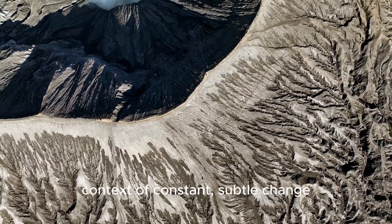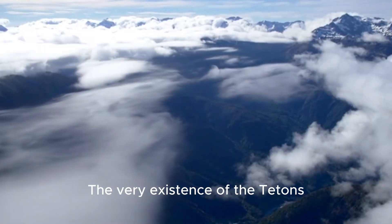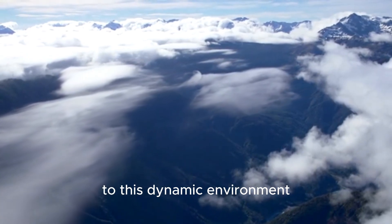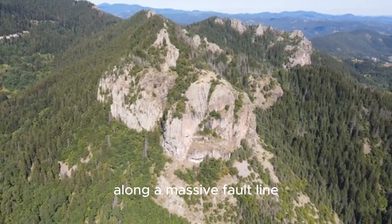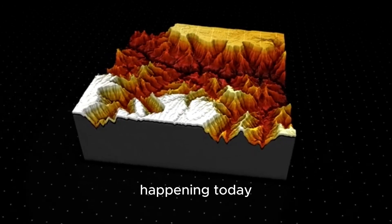The very existence of the Tetons themselves is a testament to this dynamic environment. The Teton range is a fault-block mountain range, meaning it was pushed up along a massive fault line. The shaking and shifting that created those mountains are still happening today.